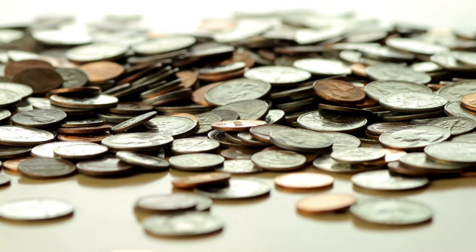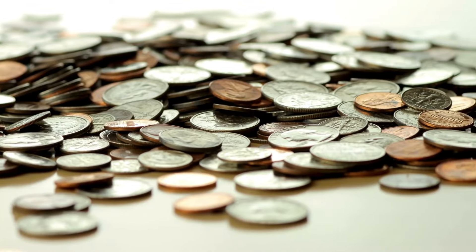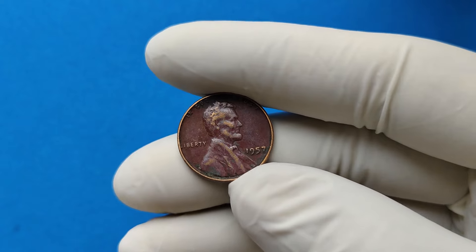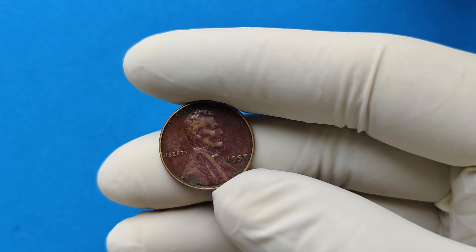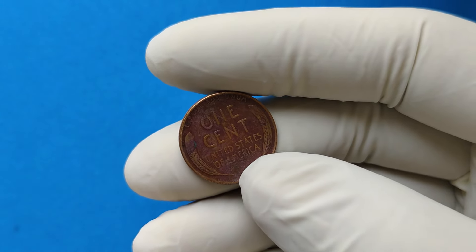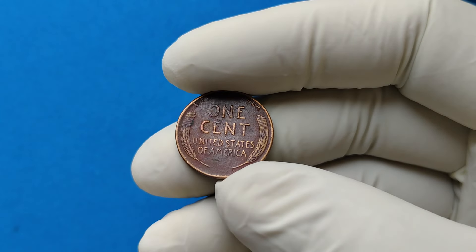Some are rumored to have been valued at over a million dollars. So, what makes this coin so special, and why is it worth more than a car, a house, or even a small fortune? Stick around as we unravel the mystery of the 1957 no-mint-mark Lincoln Wheat penny.